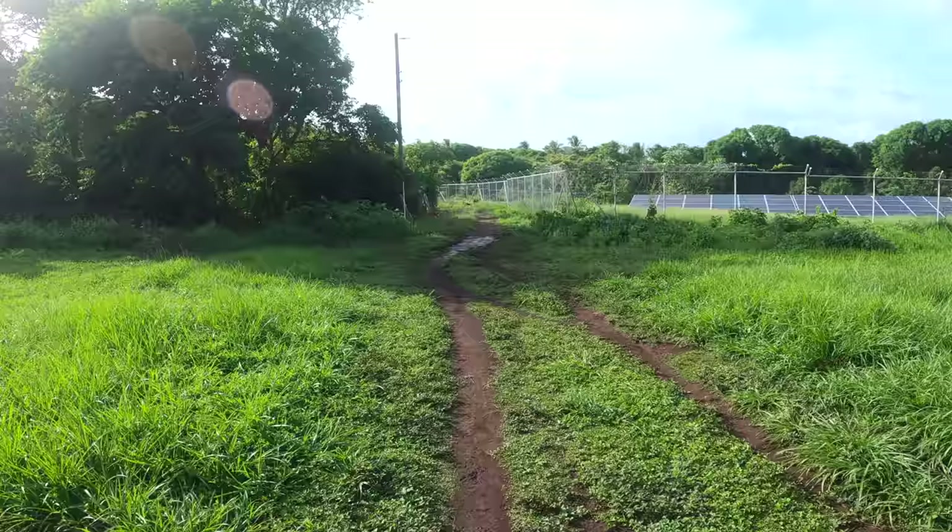I am walking to the north side of the island now to a place called Otto Beach, and I am just passing through the baseball field here on Little Corn Island. Baseball is the most popular sport on both Little and Big Corn Island, which surprised me a little bit because I would have guessed soccer, but you learn something new every day.